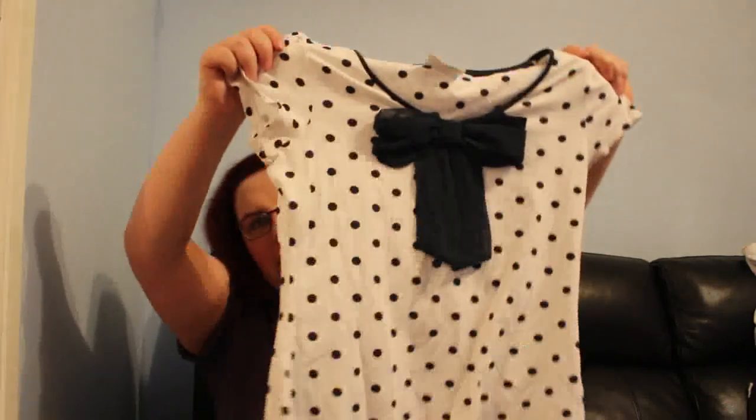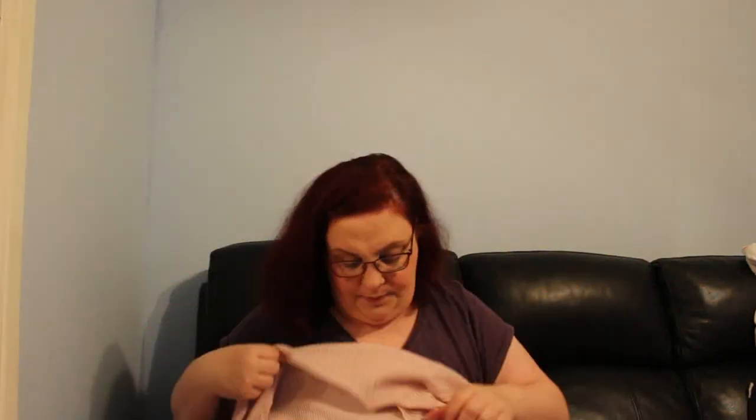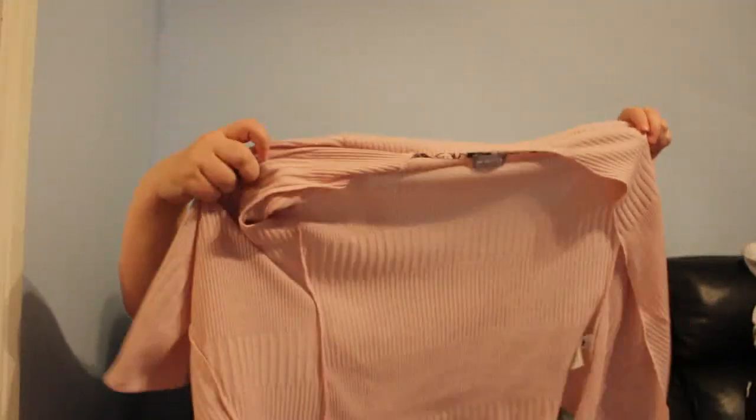Those three were all 50p. This Next top was a pound — it's a size 10 white top with navy blue polka dots and a gorgeous bow on the front, so cute. Then there's another Per Una, size 16, a pinky open three-quarter-sleeved cardigan. That was 50p — if I only get eight quid for it, that's fine.